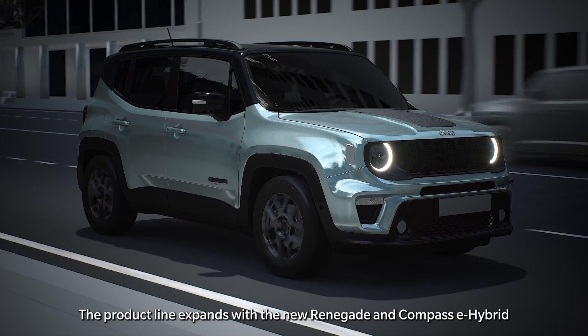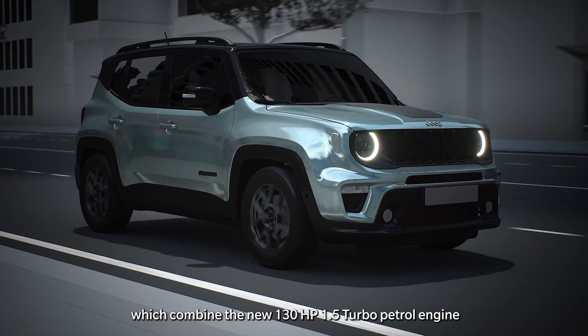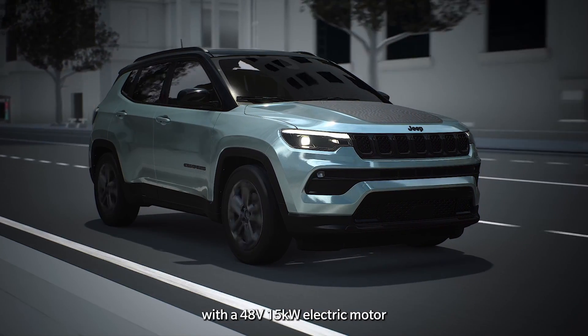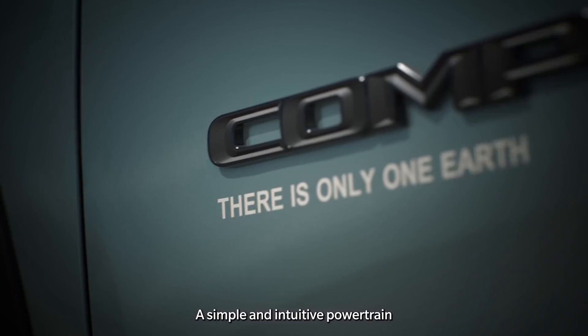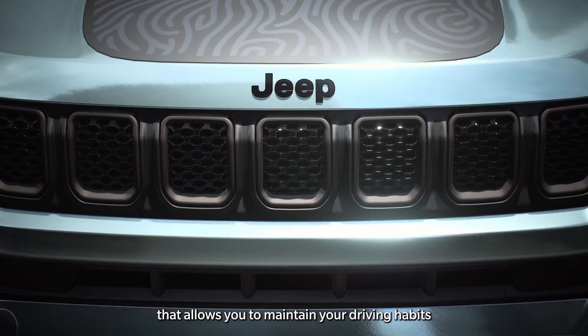The product line expands with the new Renegade and Compass e-hybrid, which combine the new 130 HP 1.5 turbo petrol engine with a 48-volt, 15-kilowatt electric motor integrated into the new 7-speed dual-clutch automatic transmission — a simple and intuitive powertrain that allows you to maintain your driving habits.